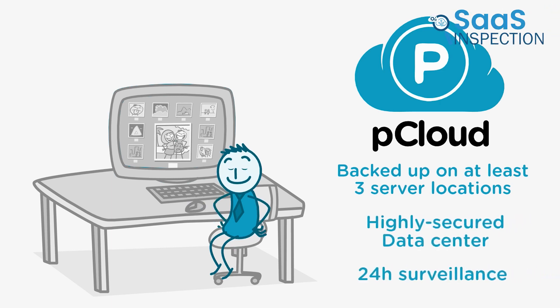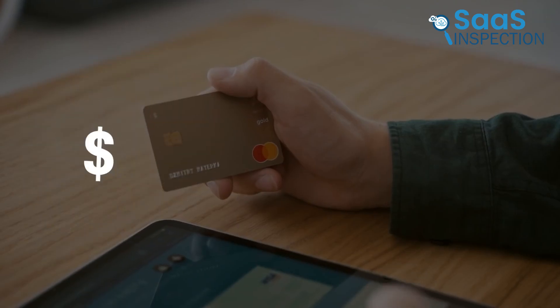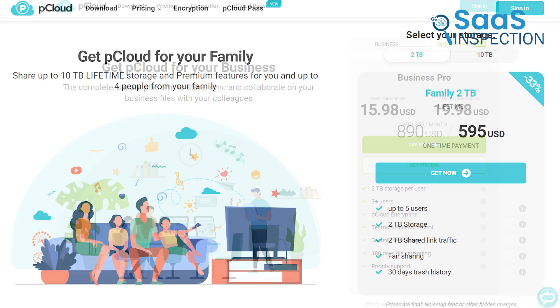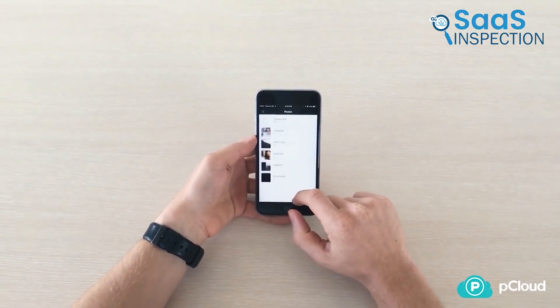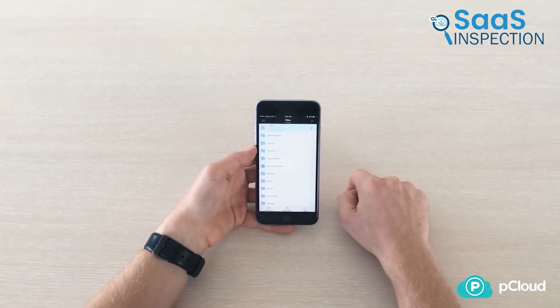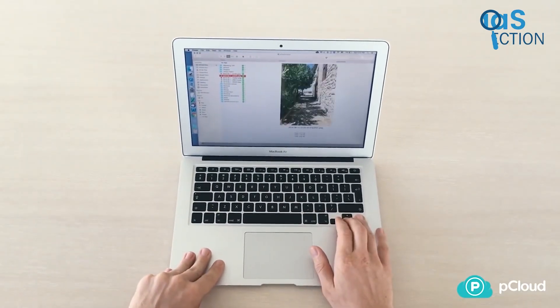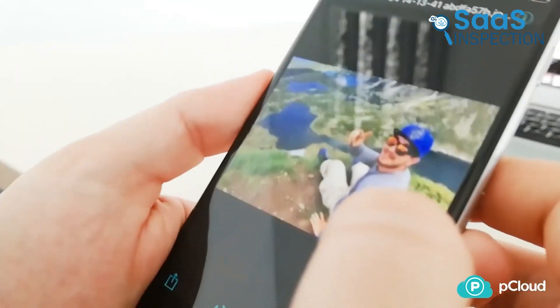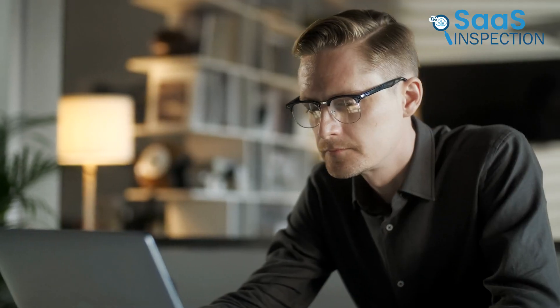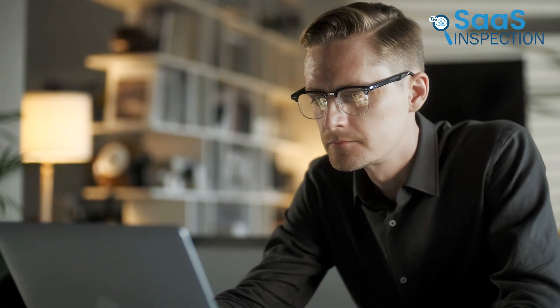The standout feature was its security — pCloud uses the highest level of encryption and ensures our private files remain confidential and safe. We appreciated the option to purchase a lifetime license, which saved us from recurring subscription fees. Syncing folders and backing up data was convenient and worked seamlessly across multiple devices. We recommend this platform to individuals, small businesses, and anyone looking for reliable, secure cloud storage with flexible usage options.